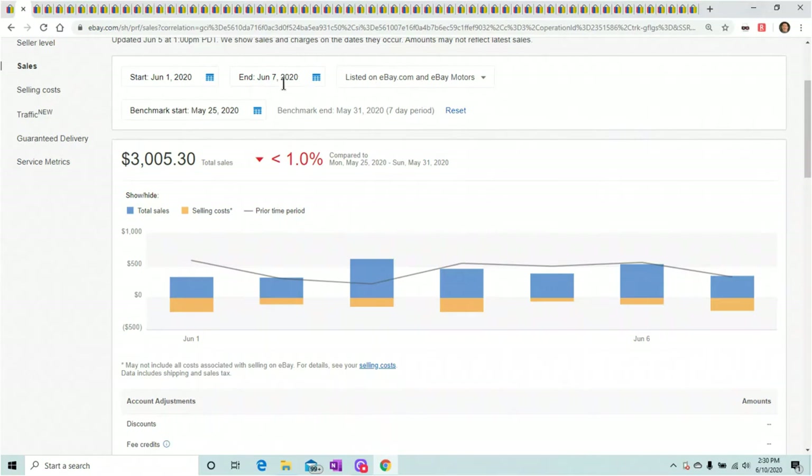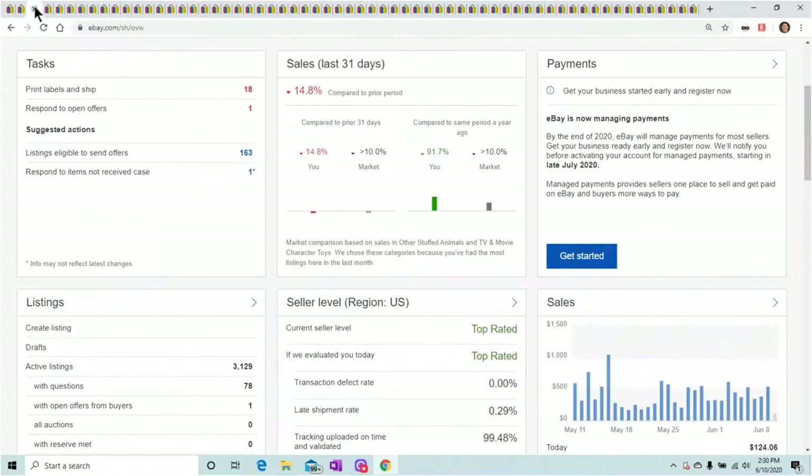Starting June 1st through the 7th I did $3,005.30, which was 1% down from the prior week. The prior week was a great week, this is a very good week, so I am very happy with those. Especially since it's Summertime — usually by now sales have dipped dramatically. Compared to the prior 31 days I'm 14% down, but compared to the same period a year ago I am still 91% up, so that is great. My listings are really down — I'm selling a bunch and I'm just so busy I can't keep up.